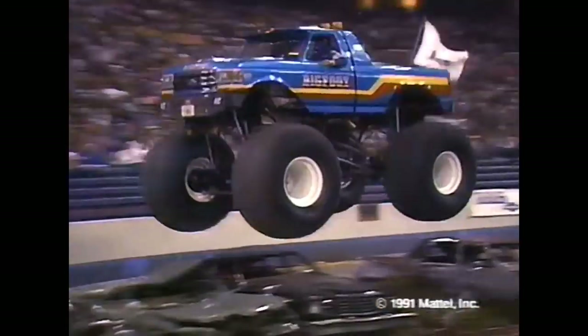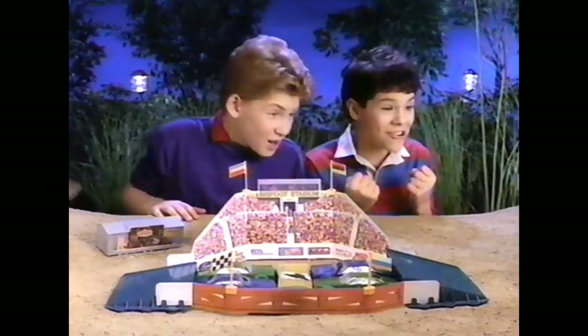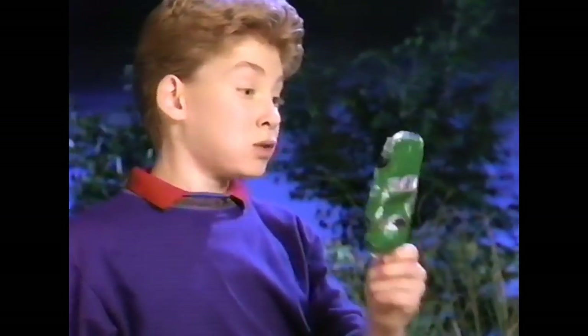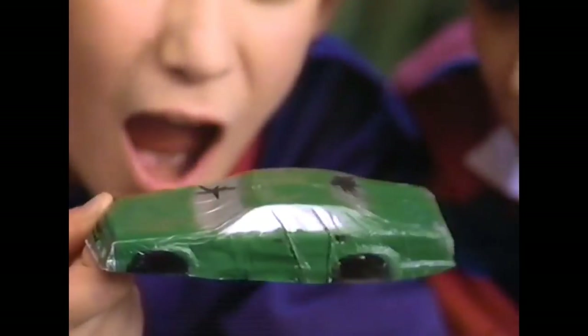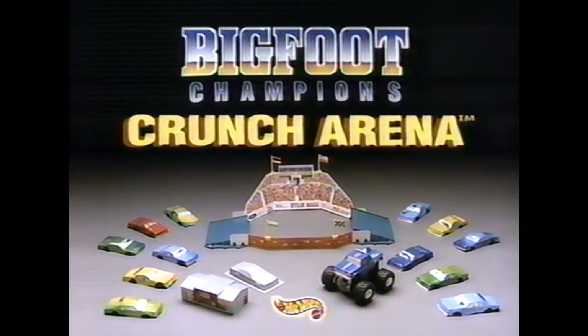Big Wheels, Big Muscle — it's Bigfoot, the original monster truck from Hot Wheels. Grab a Bigfoot for the Crunch Arena. That's brutal bone-crunching power. They're completely crunched. No problem. Fix crunched cars again and again. Crunch them again. Power, action — it's Hot Wheels Bigfoot Champions Crunch Arena. Batteries not included.